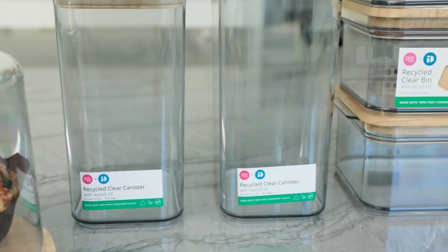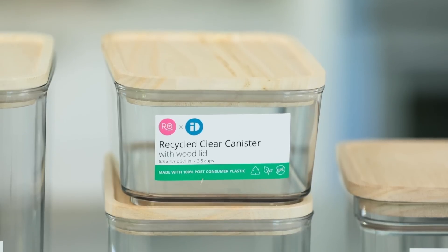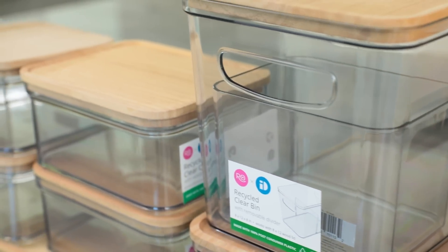They're post-consumable — bottles that people used and threw out, and we diverted them from going into a landfill and made them into these bins. So these are super green, good for the environment, and they're BPA-free and food-safe. Going green is a subject that is near and dear to my heart. We're literally turning garbage into beautiful and usable items that you can use in your house.